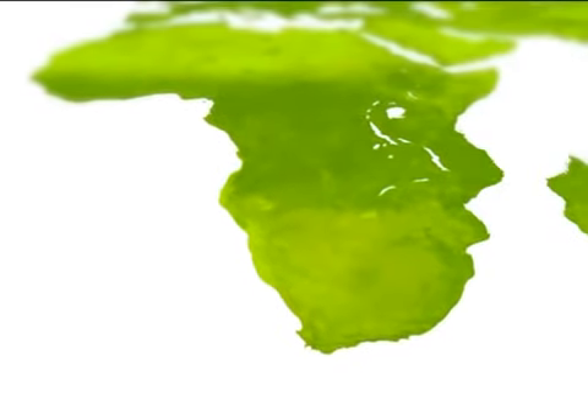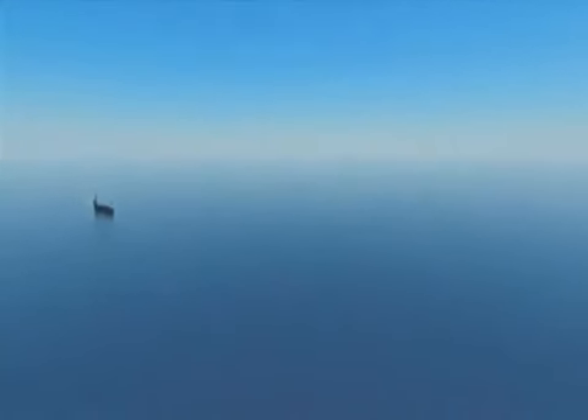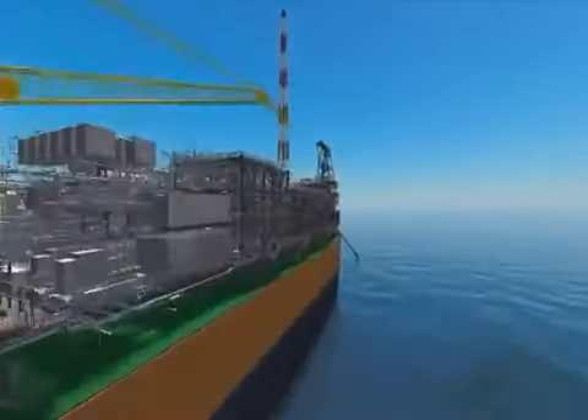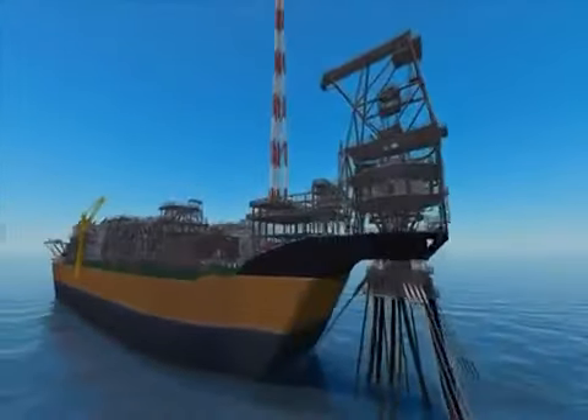The PSVM project is a four-field development in ultra-deep water off the coast of Angola. The fields lie over 300 kilometres from Luanda in Licence Block 31. On the surface is an FPSO, a floating production storage and offloading vessel, and it's connected to a subsea production, injection and export system by a series of risers.